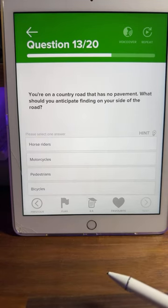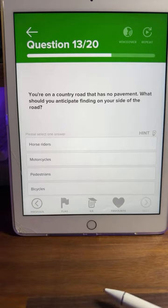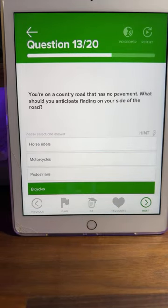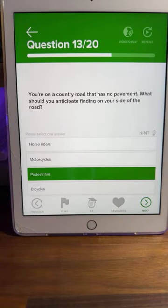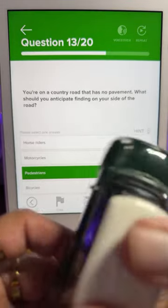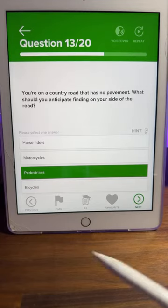Question thirteen: you're on a country road that has no pavement — what should you anticipate finding on your side of the road? Is it horse riders, motorcycles, pedestrians, or bicycles? Most of you are saying C — pedestrians. The clue in this question is there's no pavement, so pedestrians will be on your side of the road. The Highway Code suggests that if walking on a country road with no pavement, you should walk facing oncoming traffic. C is the correct answer.